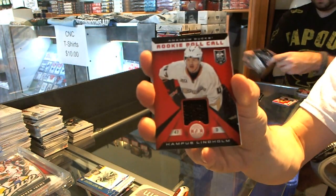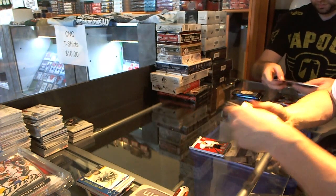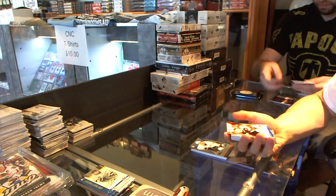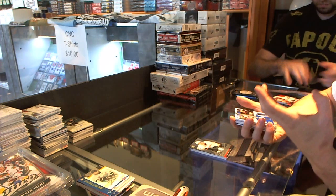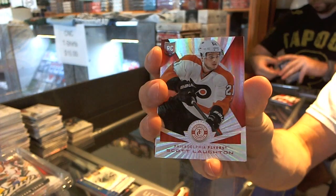Rookie Roll Call jersey for the Anaheim Ducks, Hampus Lindum. We've got a Platinum Mirror Red Rookie, numbered to 25 for the Philadelphia Flyers, Scott Lawton.